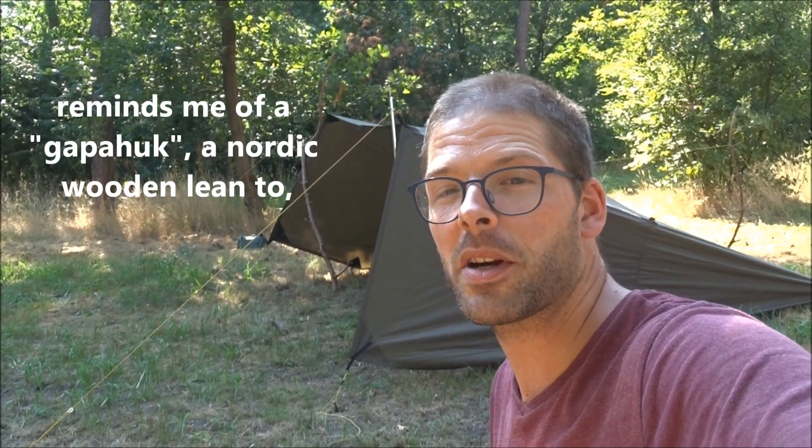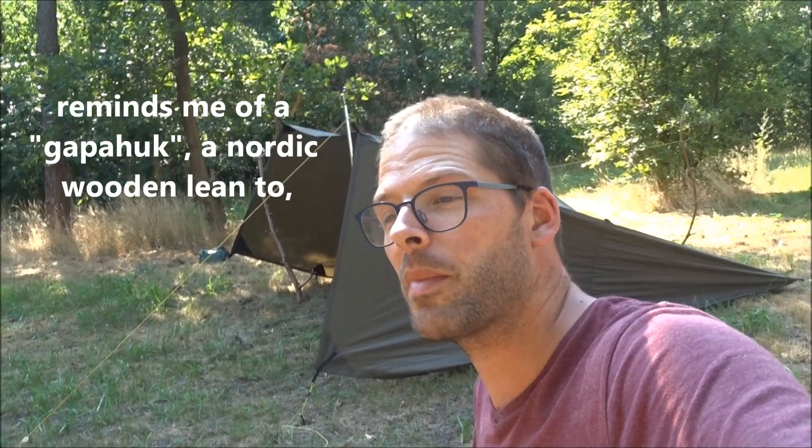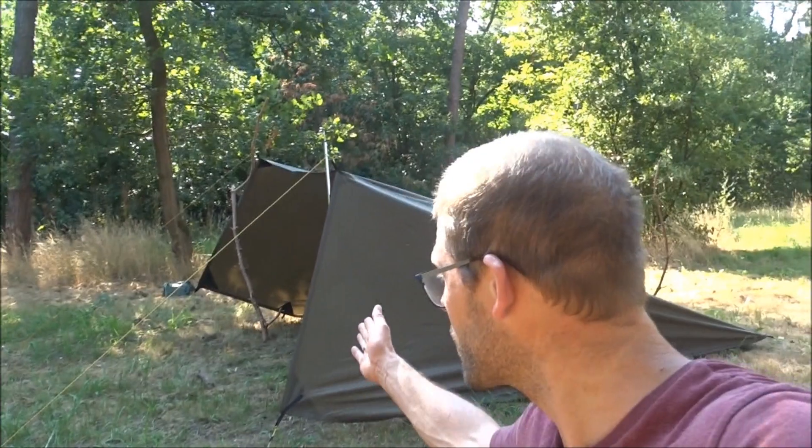If you look at the Baker's Shed it may remind you of two classic shelter types. Here in Europe, in northern Europe especially, we have the Garpahuk — a lean-to with closed sides made out of wood. They are scattered all over Sweden and Norway, usually free to use, and they are a great overnight option if you are hiking and the weather is bad. There is usually a fireplace in front. That's heaven on earth. So you have your own Garpahuk in your backpack right here.